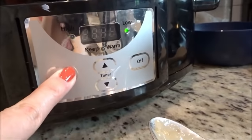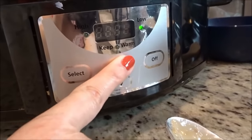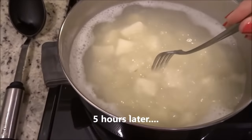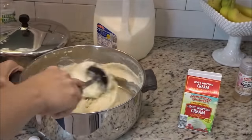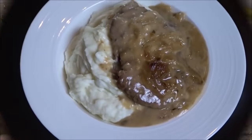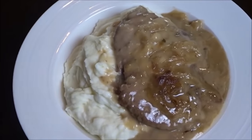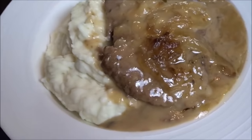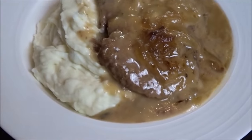The recipe recommends that you serve it over egg noodles. My family is not a huge fan of egg noodles so I always serve it with mashed potatoes. Then it's just time to plate it up — mashed potatoes and the cubed steak and gravy all together. It just tastes really good. It's so smooth and creamy and just delicious. It's one of our family favorites.